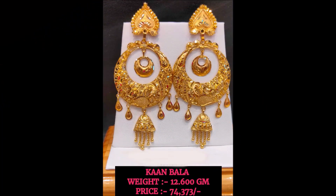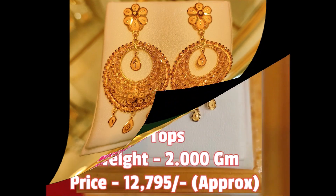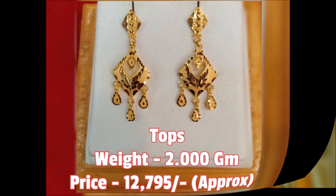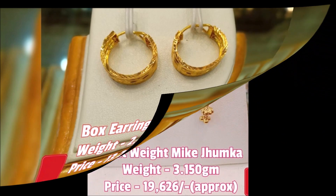Hi, hello friends, welcome back to Today Fashion. Hope you guys are doing well. In this beautiful video we are going to show you some branding earwear collection like dolls, tops, jumkas, long jumkas, short jumkas, chen valets, studs — different styles of earwear collection with weight and approximate price.